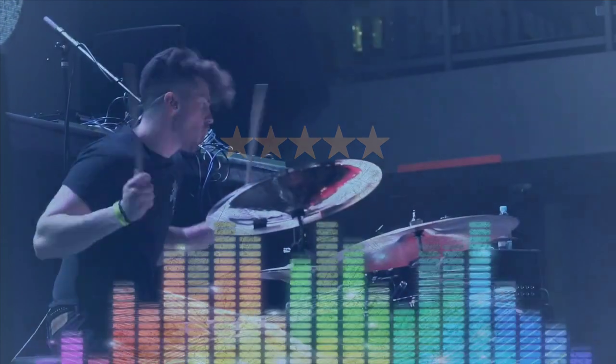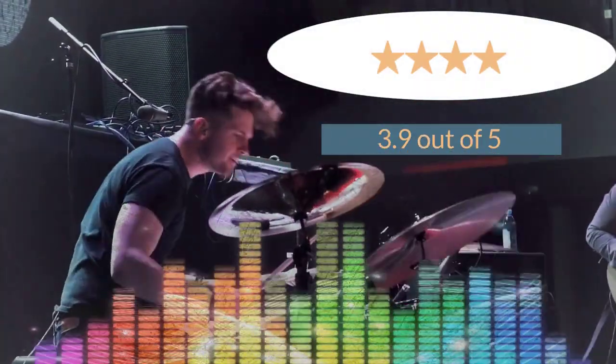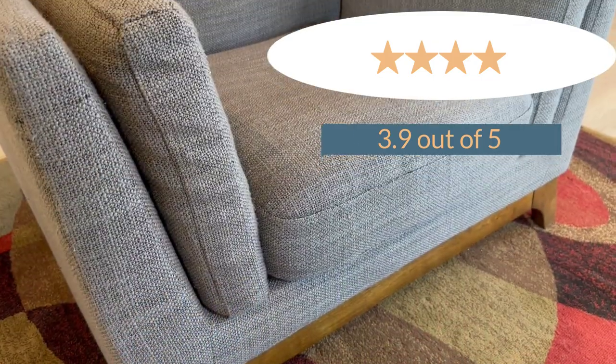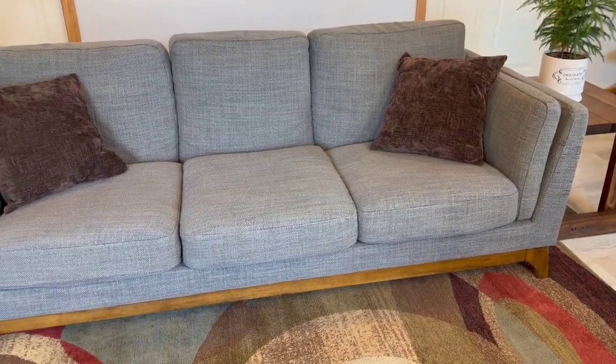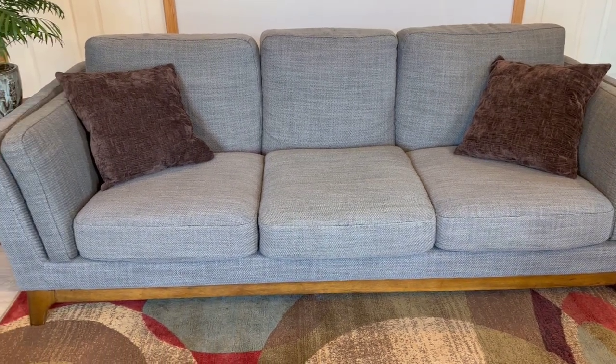Okay, the final reveal. I've tallied the scores, and overall I'm giving this Article furniture a 3.9 out of 5. Now the big question — would I buy this furniture again? The short answer is no, I wouldn't buy this low profile line again, mainly due to the fact that I've received complaints about certain folks not being able to get up out of the sofa.